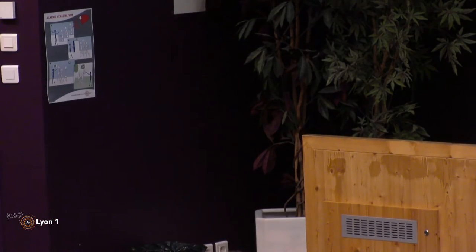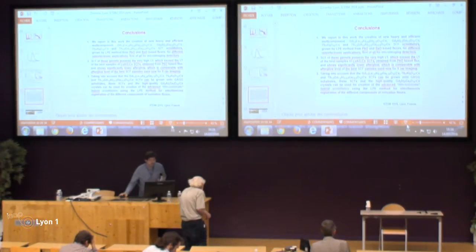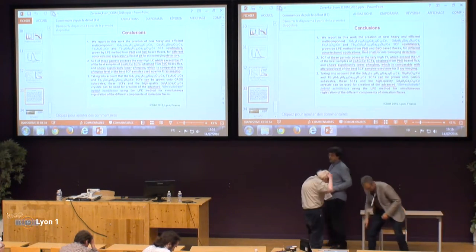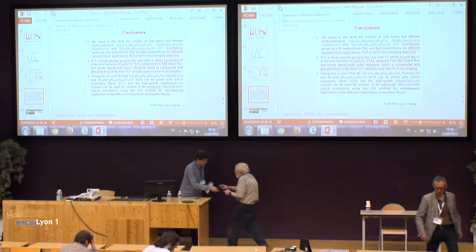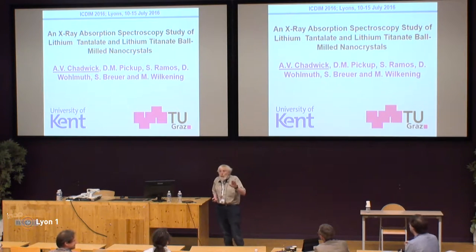Now we'll move to the next talk by Professor Alan Chadwick. Let me begin by thanking the organisers for giving me this opportunity to present this work. Because if you've watched what has happened in the UK, this may be the last conference I can come to in Europe. And I want to stress — Rob Jackson said we want to stress — we voted to stay in Europe, so you can't blame us.